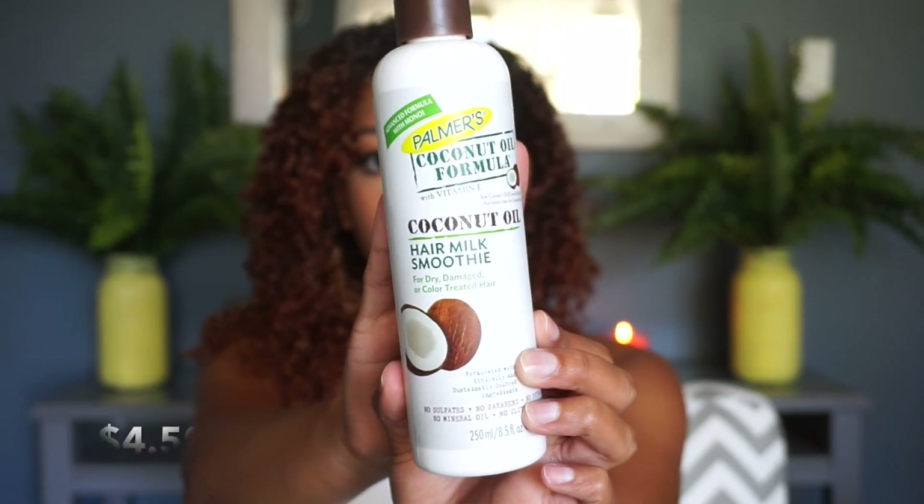A product I do love is the Palmer's Coconut Oil Hair Milk Smoothie. I use it after my shower before I put my hair in a towel, and then again after my wash and go. You can feel your hair becoming more moisturized by the second when you put it in. This is now a staple in my routine — it makes my hair so soft. A lot of you said my hair looked really good in my dry wash and go video, and this is why.